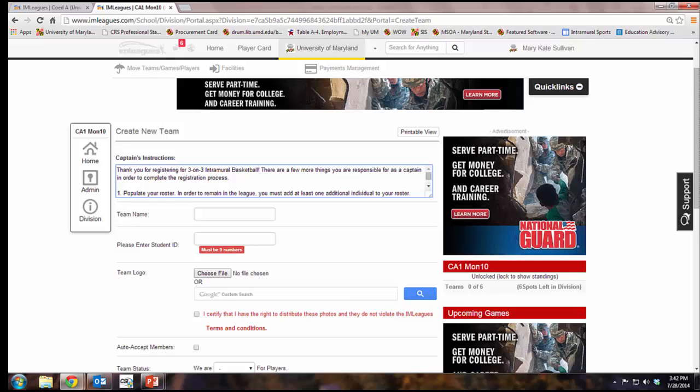You're going to be brought to this screen. Type in your team name and student ID, and please read the captain's instructions.